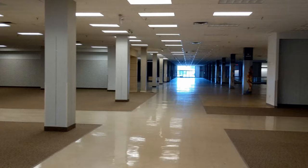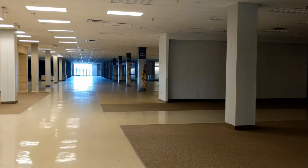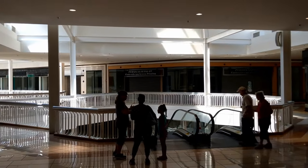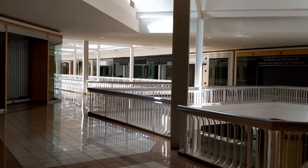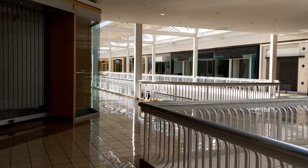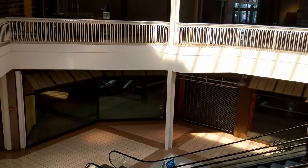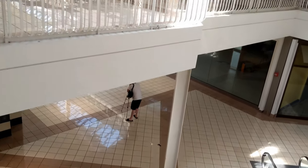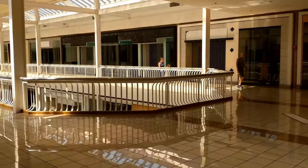I remember coming here as a kid. It's gone — ghost town. And here all the stores look like they're gone. The last time we were here they had a couple stores open, but it looks like every one of them has gone out. There are some filming crews down here taking pictures too, trying to get the last pictures before they start demolishing. Sad day.